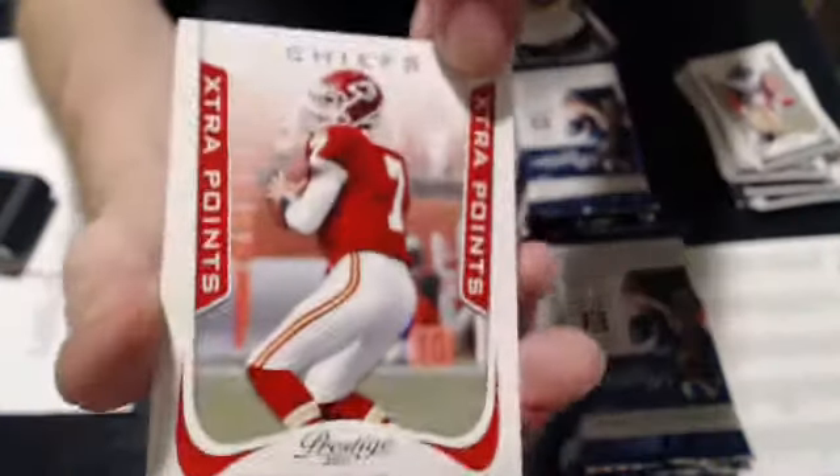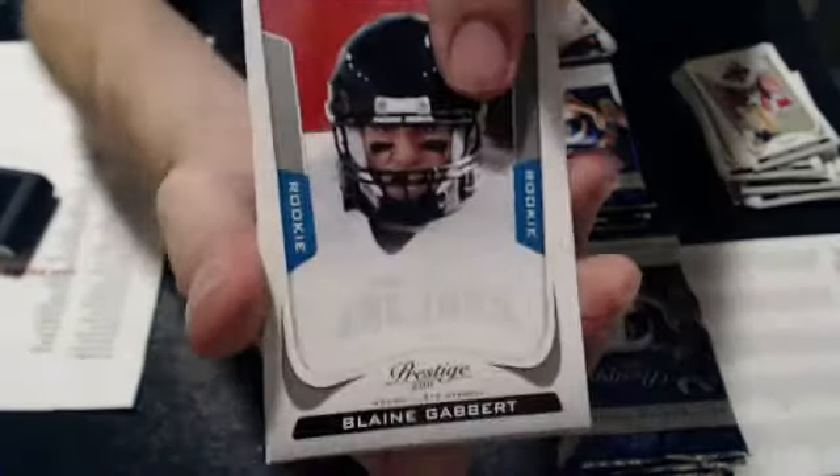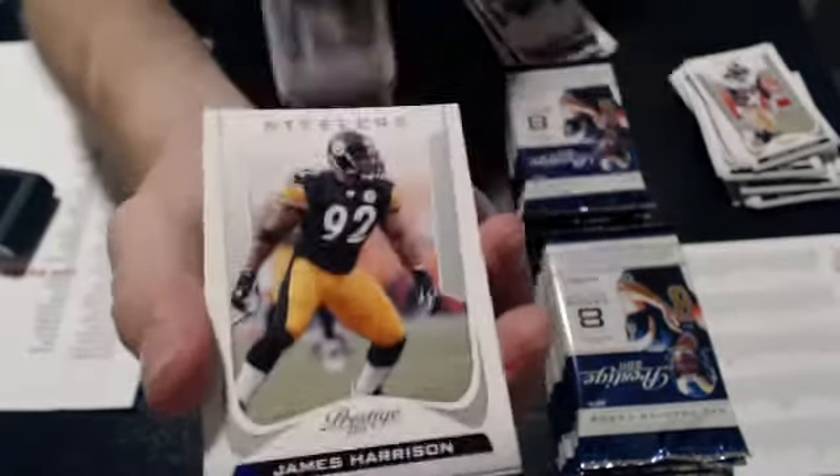Matt Castle extra points, red. That is numbered 84 of 100. Lane Gabbard rookie for the Jags. AP, Harrison, and Merriweather.